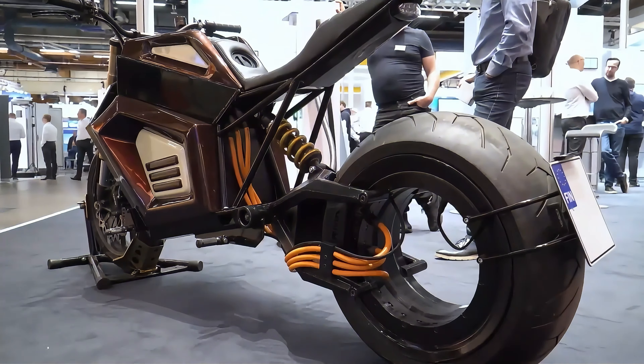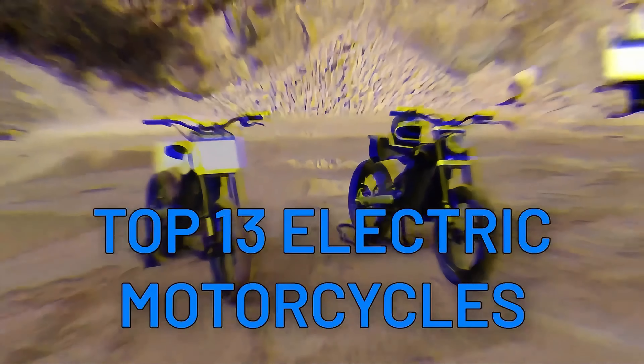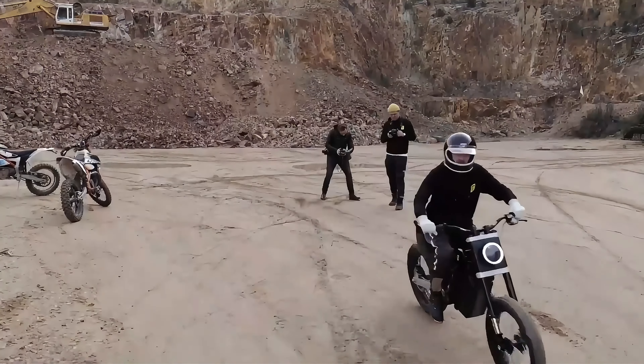Today we have an electrifying lineup of the top 13 electric steeds that will have you craving that jolt of adrenaline.